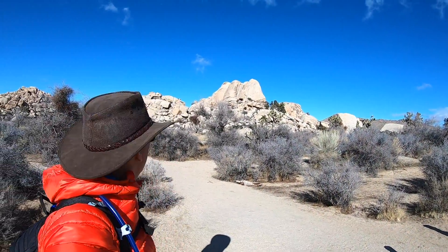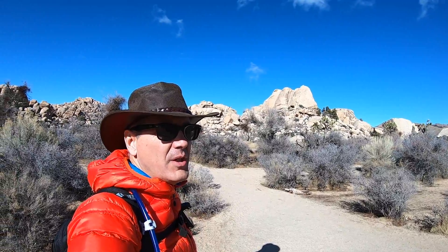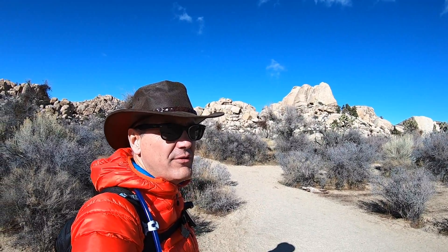Welcome to Outdoors with Jon. Today we are at the Barker Dam Trailhead. We're going to be hiking up Barker Dam and over to the petroglyphs. Today I've got Amanda and Hannah joining me. It's a little windy — probably in the mid 40s.